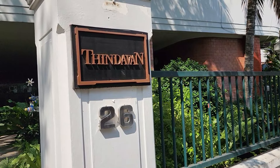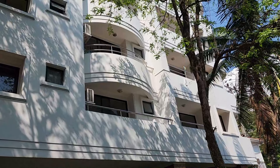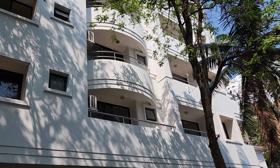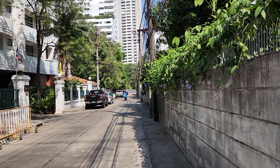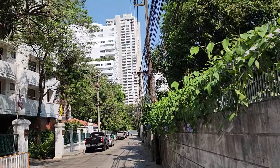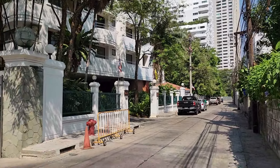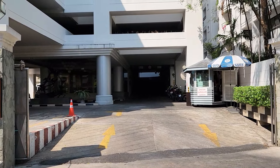It's the Thindavan on Sukhumvit Soi 33 slash 5. A nice building, and those trees help keep your unit cool. If you go to the end of the street where this motorbike's going to take a left, you'll pop back out on Sukhumvit 33. I'm going to pop back through the CNC so we don't miss anything on the main 33.